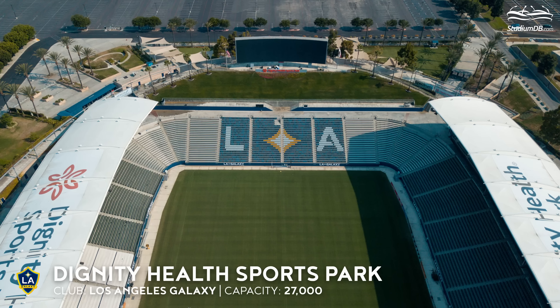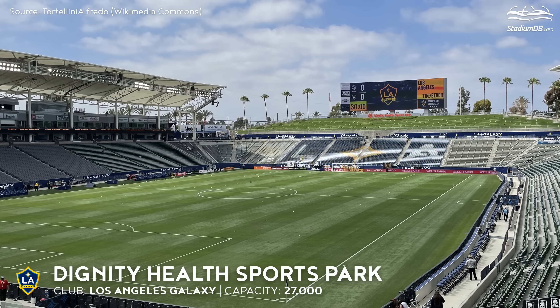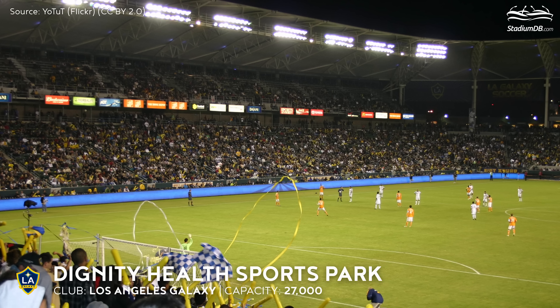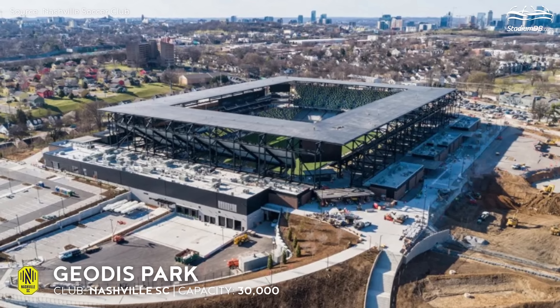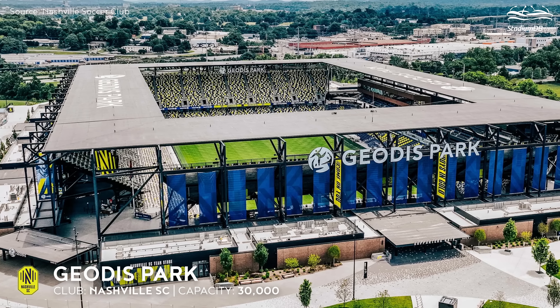Dignity Health Sports Park, capacity 27,000 — Los Angeles Galaxy. This is one of the oldest stadiums in MLS. It has seen numerous upgrades in recent years worth more than $35 million since 2014. The facility cost $130 million to build and the first match was played in June 2003.